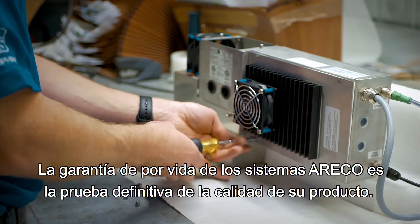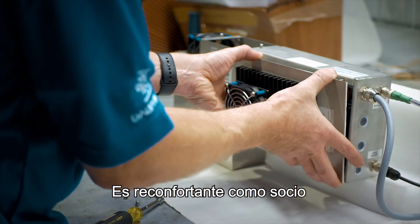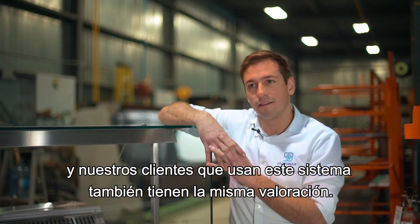The lifetime warranty of the Arico machine is the ultimate proof of their product quality. It puts our mind at ease as a partner, and we hear the same comments from our customers using that system.